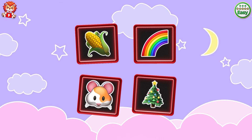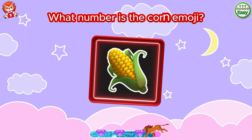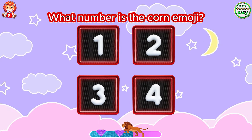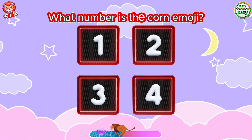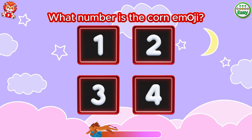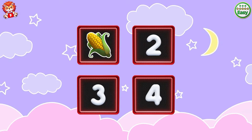A rainbow doesn't have a star on top. You want to see them all in the pros — what number is the corn emoji? It's box number one.